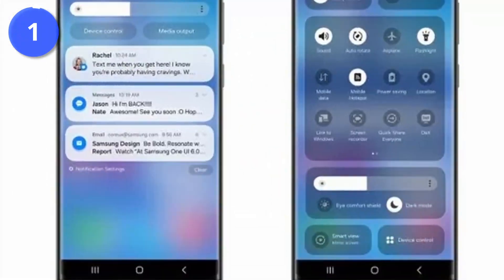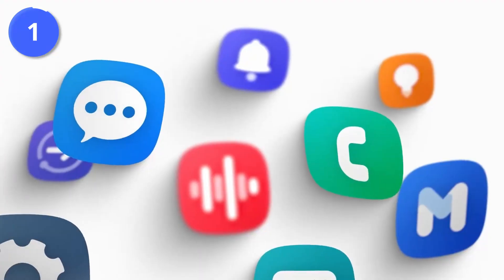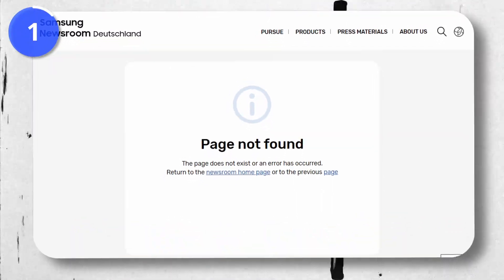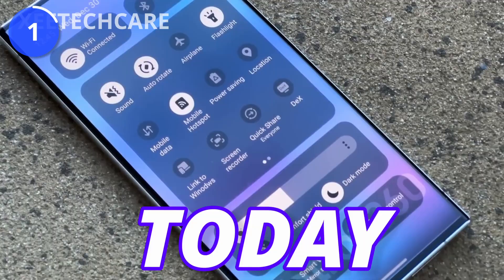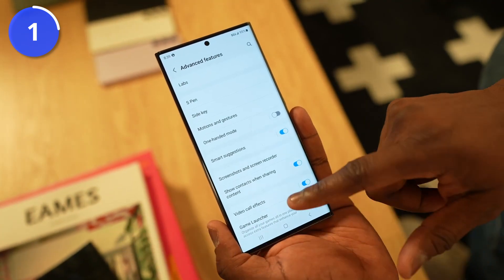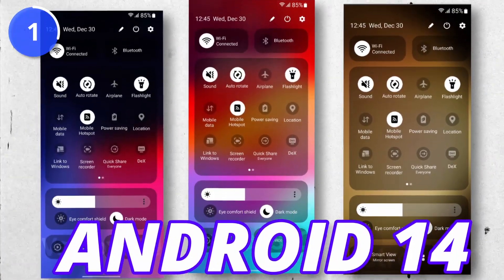Samsung has finally released the One UI 6 beta version and they are going to launch in three countries: Germany, the US, and South Korea. The news came from Samsung Germany but they later deleted the page. The beta version was expected to start today but may be delayed. If you want to join, you can enroll through the Samsung Members app. This is the first look of One UI 6 based on Android 14.